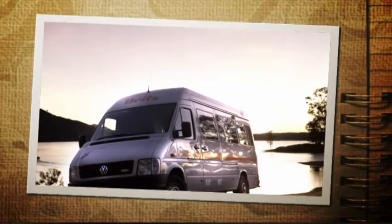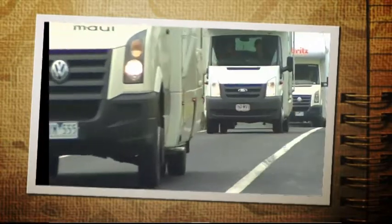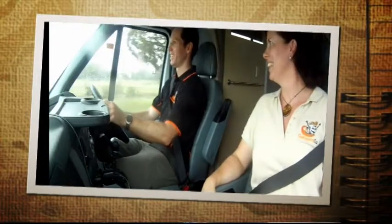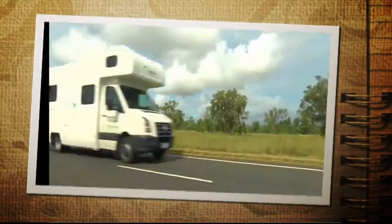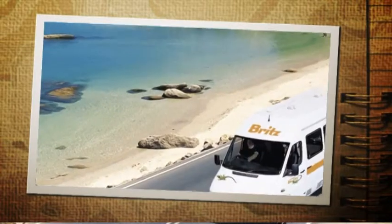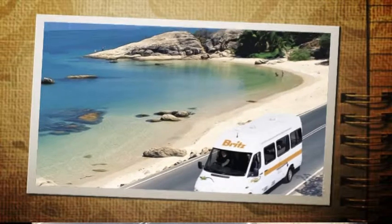Hello and welcome to finding out more about Gallivanting Oz in a motorhome or camper. My name is Belinda Mason and I am a Director of Gallivanting Oz. We are specialists in helping our clients explore Australia in a motorhome or camper that is hired through us.